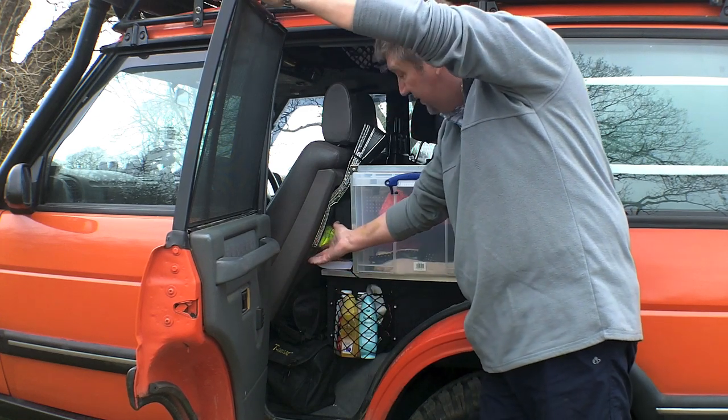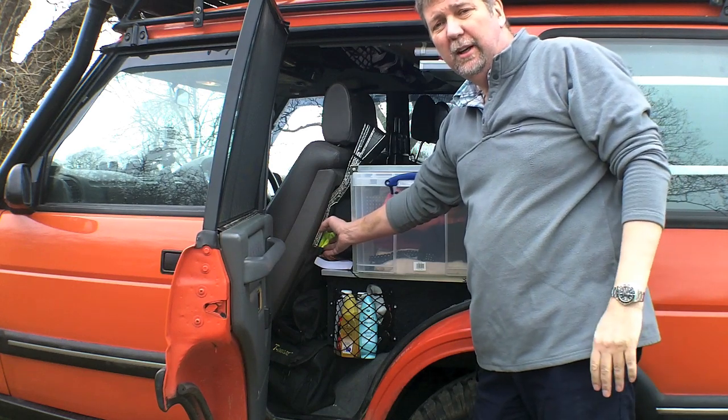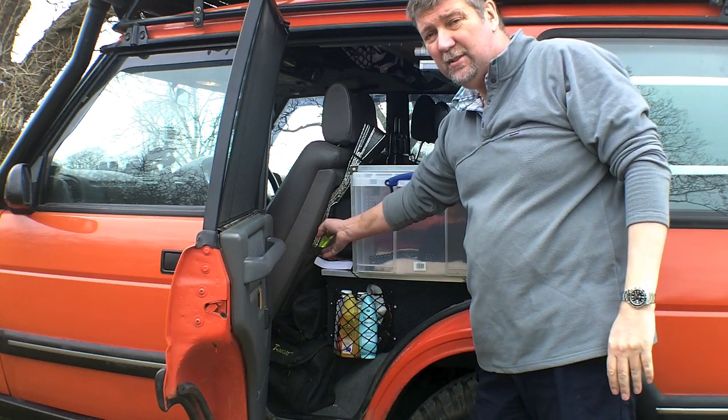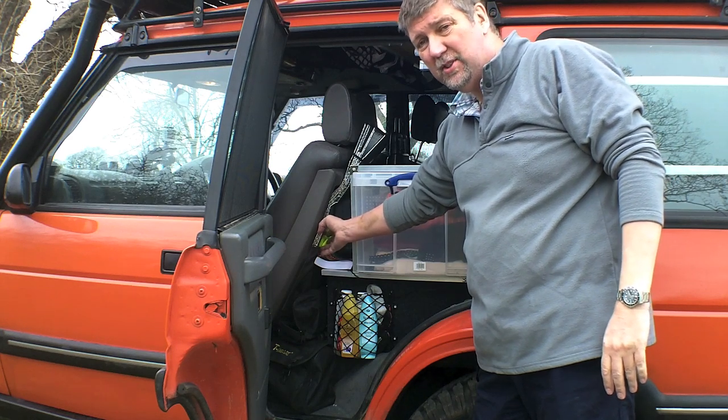In the back of each of the seats is a high-vis jacket, which is a requirement for Spain and France. In fact, most European countries require you to carry one for each person in the vehicle.